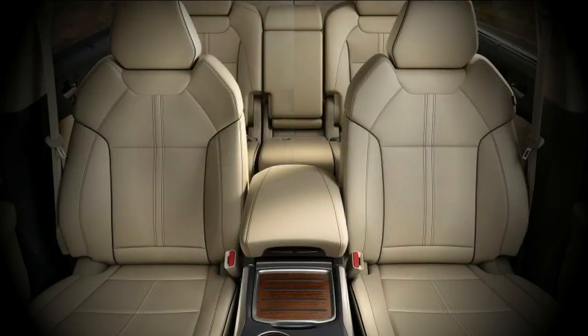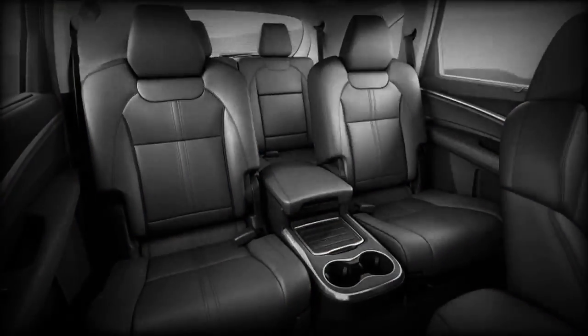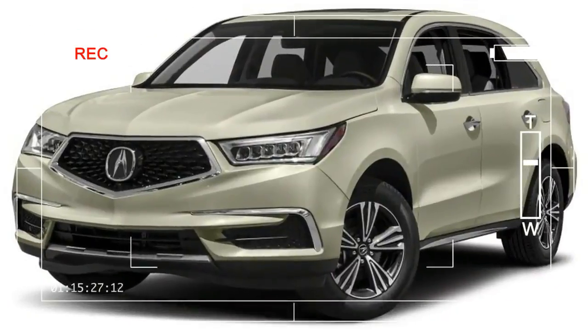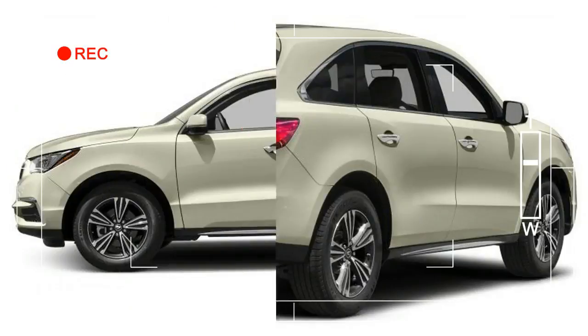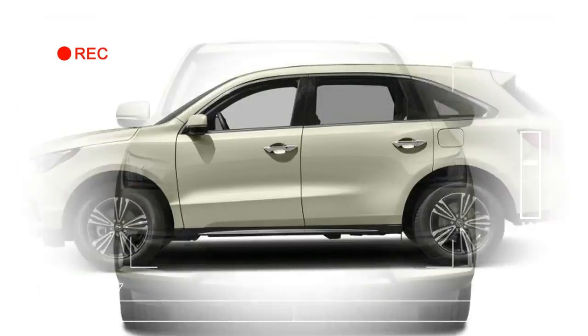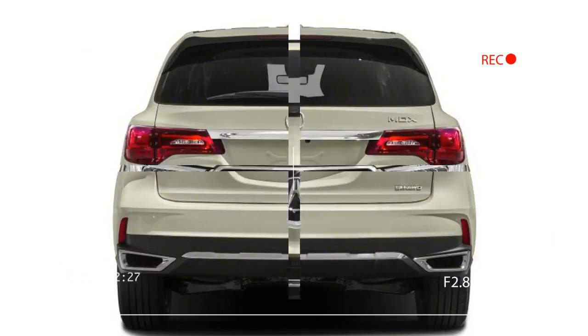Luxurious and enjoyable to drive with a versatile interior, the MDX has a proven record for being reliable and holding its value well. EPA estimated fuel mileage is 19/27/20 mpg city/highway/combined with front-wheel drive, or 18/26/21 mpg with all-wheel drive. A stop/start feature comes on upper-level models that lowers the EPA city ratings by one mile per gallon.